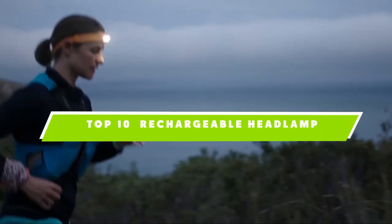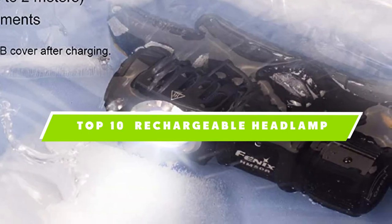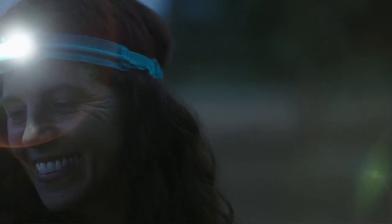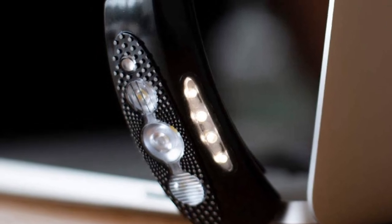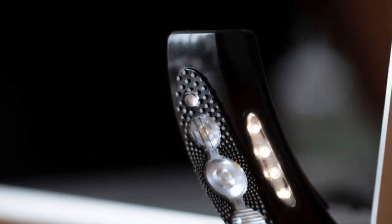If you're looking for the best rechargeable headlamp, here's a list you must see. We made this list based on our personal preference and sorted it based on the features, prices, quality, durability, and reputation of the manufacturers, and customer feedback. We've also included options for every type of customer. So let's get started.